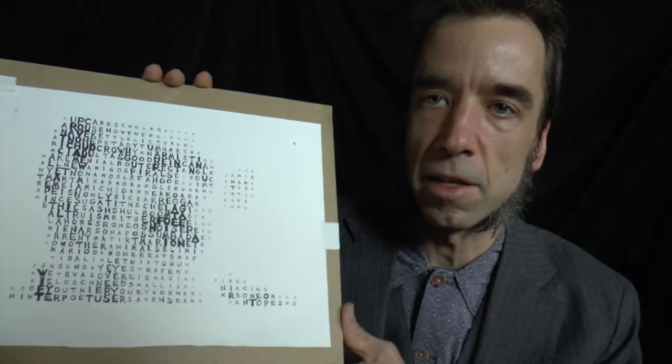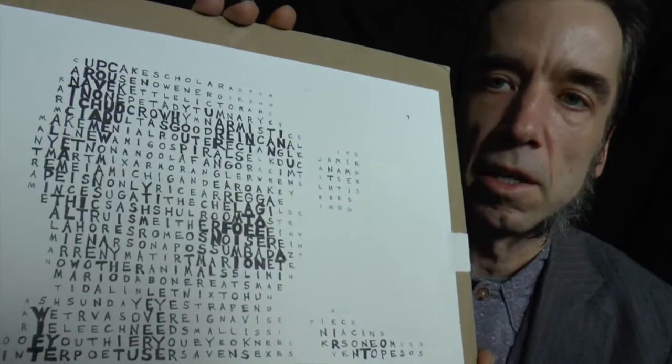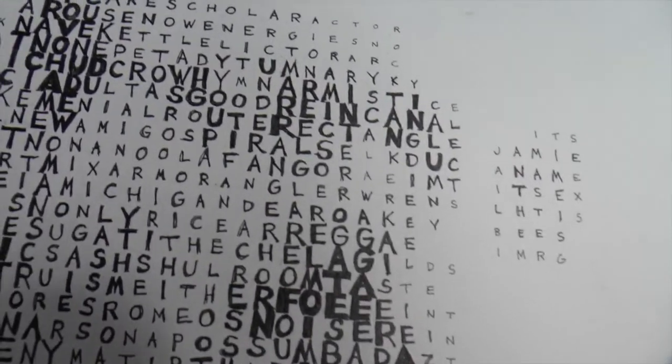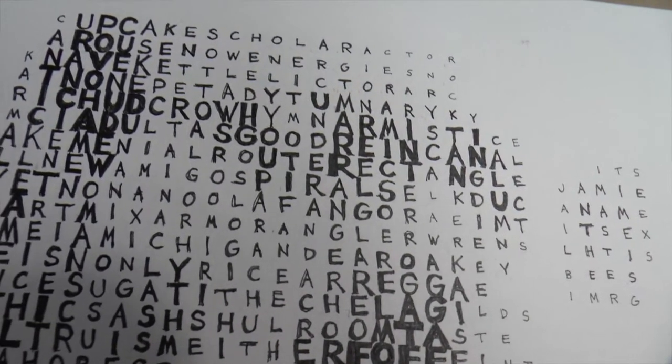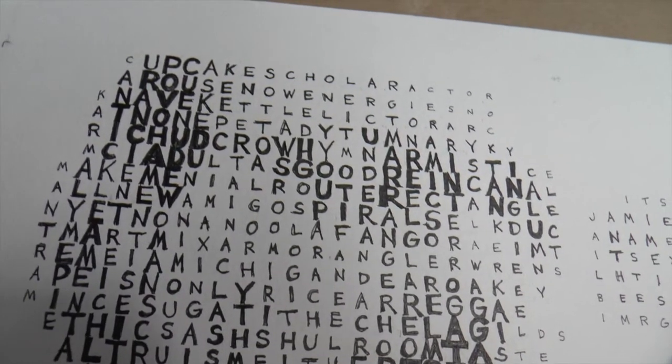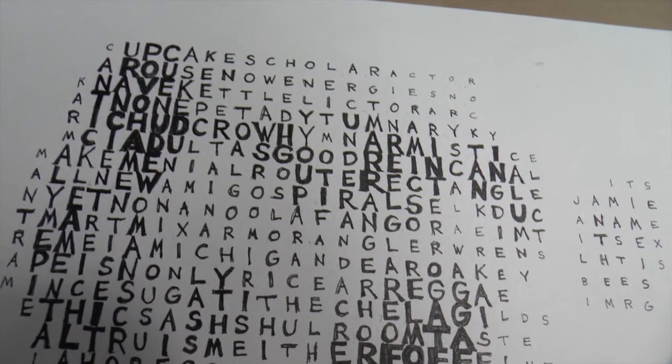They're poems and works of visual art at the same time. Let me show you this one that's not framed yet — a portrait of my friend Richard Cupcake Gross. As it comes closer, you'll see that the image is made out of letters, and if you look even closer, you'll see that the letters can be read across and down like a crossword, and you'll see his nickname Cupcake up there at the top.